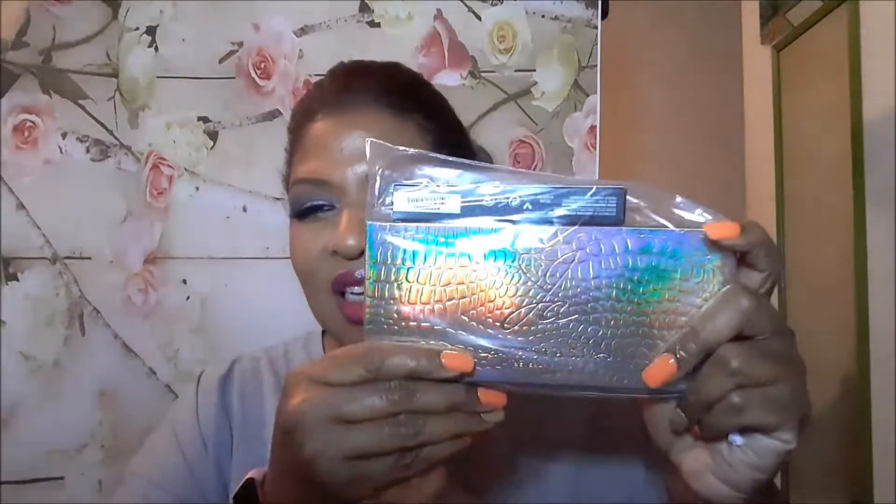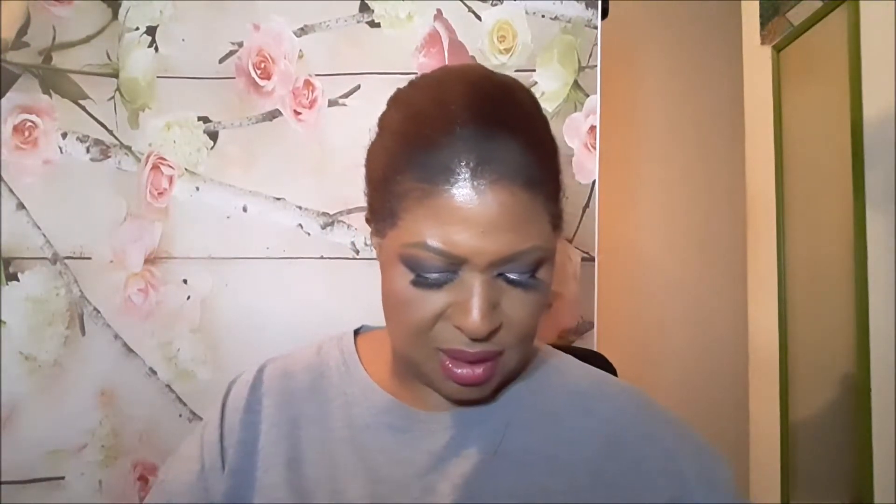The next add-on that I've been waiting for since I chose it is from Anastasia Beverly Hills. It's the Jackie Aina palette and a liquid lipstick. When I saw this in the add-ons, I hurried up and put it in the cart right away — no hesitation, because I wanted this palette for a long time and every time it went on sale it was too late to get it. The two of these together were the one add-on.